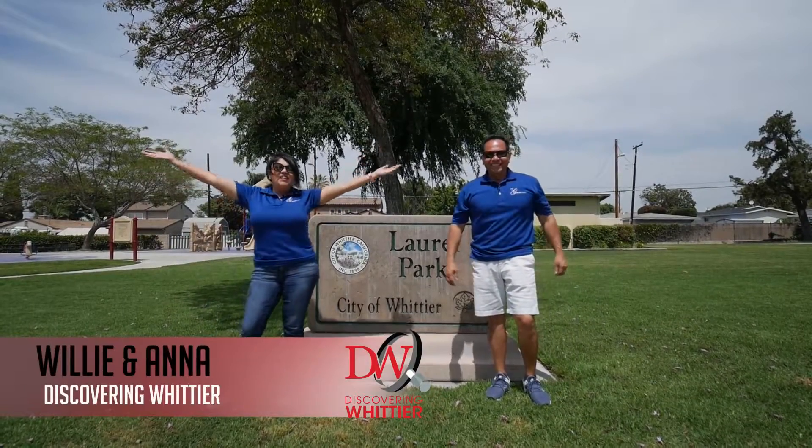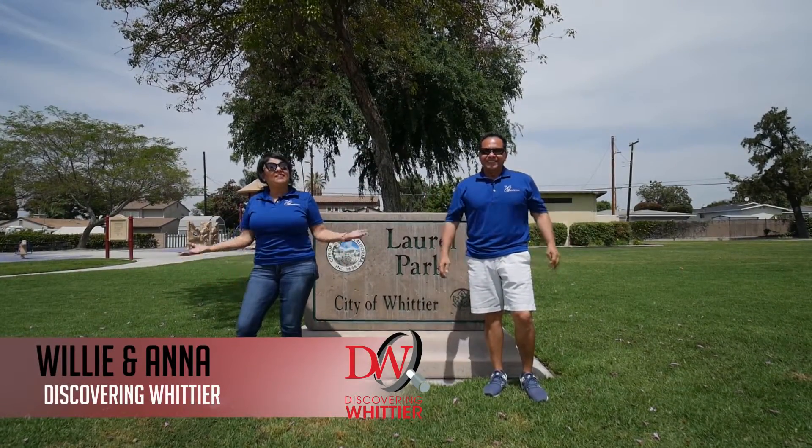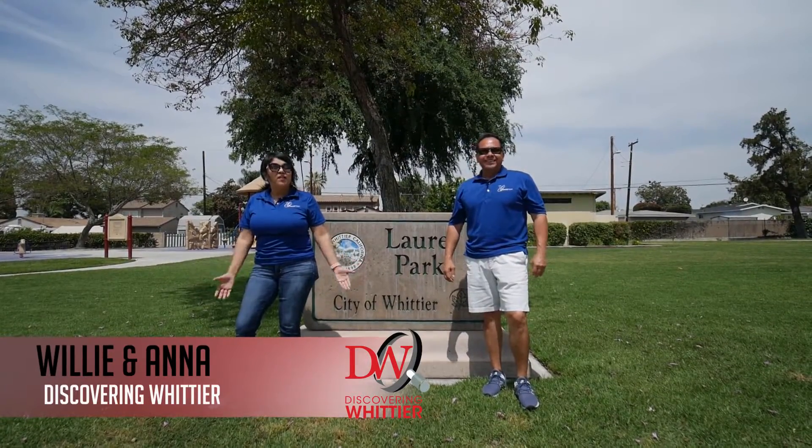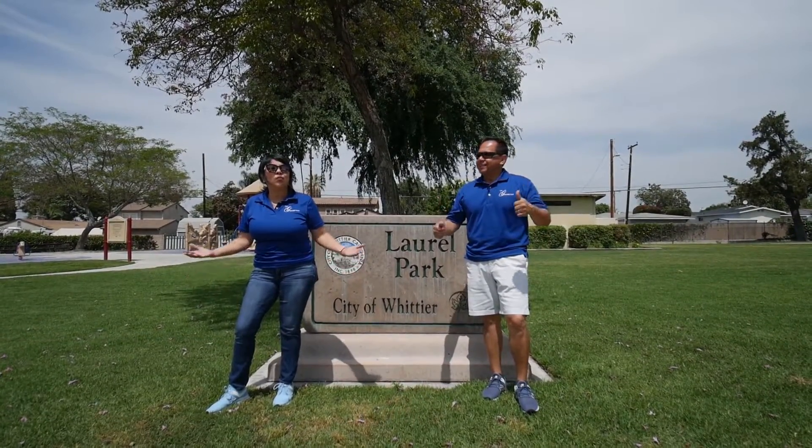Hello, Willie and Anna with the Garcia Team. In today's episode of Discovering Whittier, we are doing our second segment of all the 16 parks in Whittier.